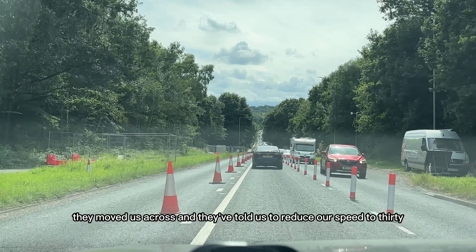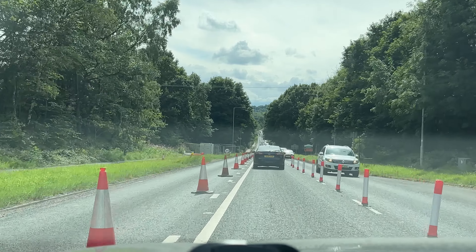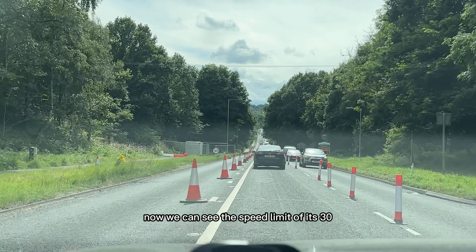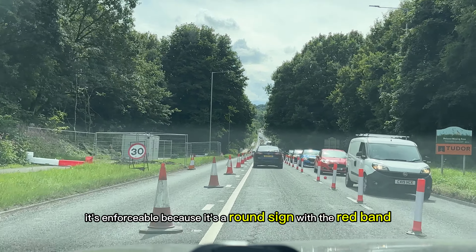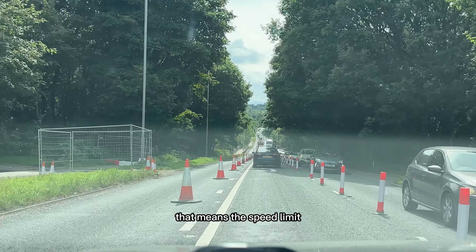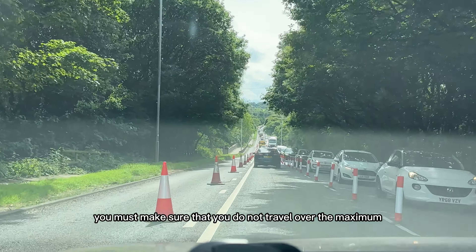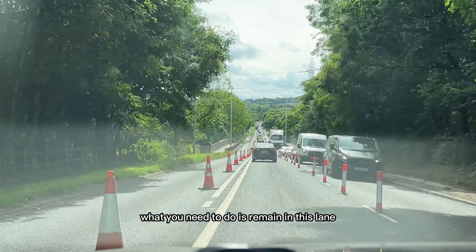They've moved us across and told us to reduce our speed to 30. We can see the speed limit is 30 — it's enforceable because it's a round sign with a red band. That means it's the speed limit and you must make sure you do not travel over the maximum.